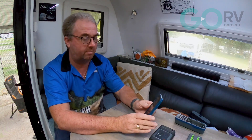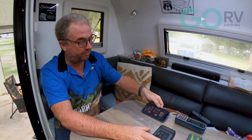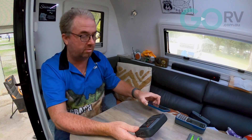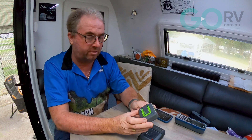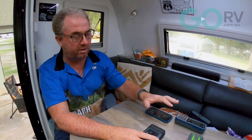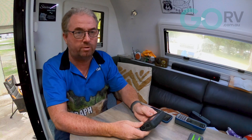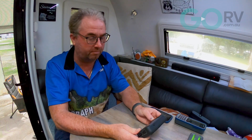The beauty of the Iridium GO is that it uses Wi-Fi as its connection method to your mobile phone. In comparison, the Zoleo uses Bluetooth, which has a very limited range. That doesn't necessarily matter for Zoleo's functionality, but when it comes to voice communications the range from the smart device to the unit itself is extremely important.